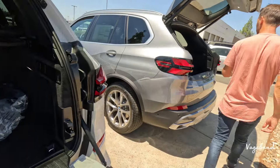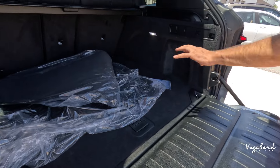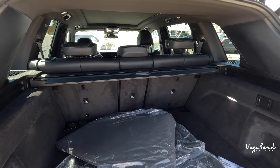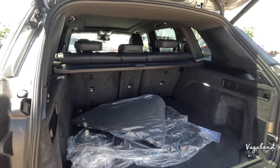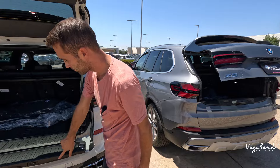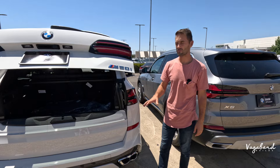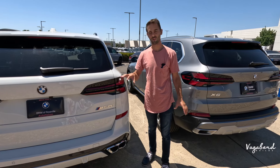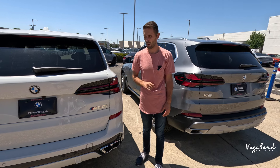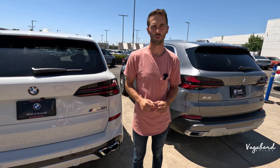The xDrive 40i is the same — spare tire under the mat, and the seats drop in the same 20/40 configuration with the same cargo area. Both tailgates lift electrically, which is very convenient. There's enough room for bikes, skis, whatever you want. Vagabond advice: get the all-wheel drive if you have the budget for it. Now let's show you guys the interior.